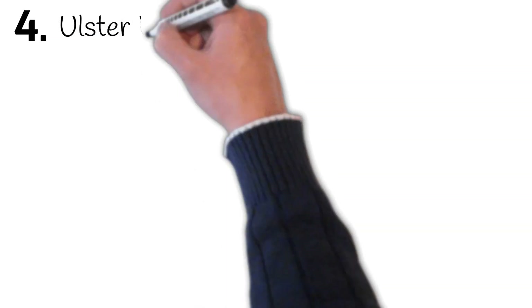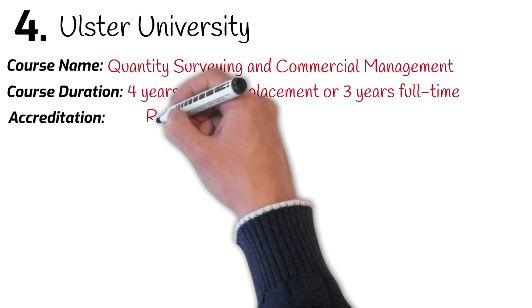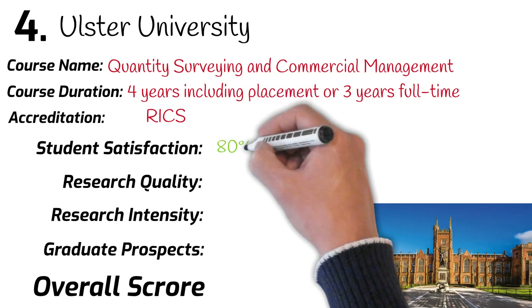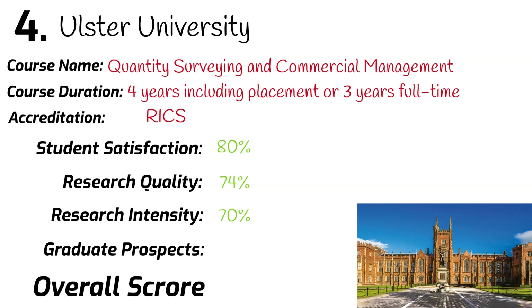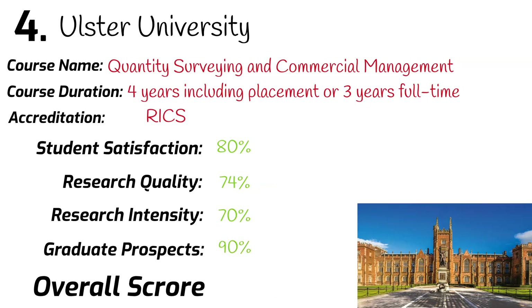Number 4: University of Reading. BSc Quantity Surveying and Commercial Management. This course is accredited by RICS. Ranked 44th in the university league table. Student satisfaction: 80%. Research quality: 74%. Research intensity: 70%. Graduates securing a job after leaving university: 90%. Overall mark: 79%.